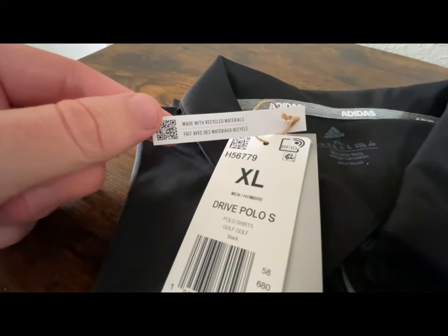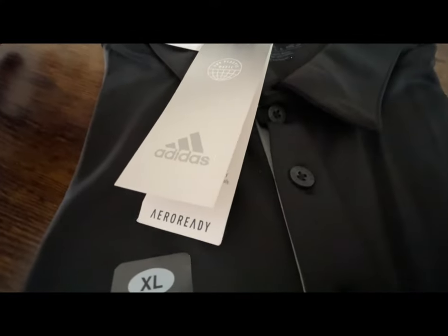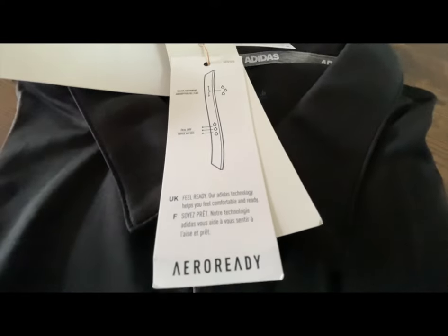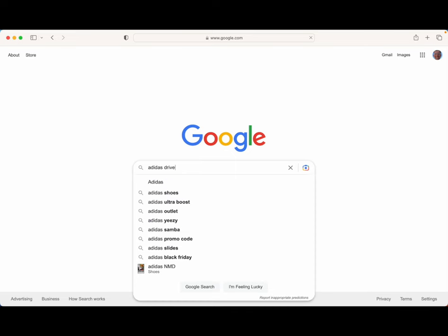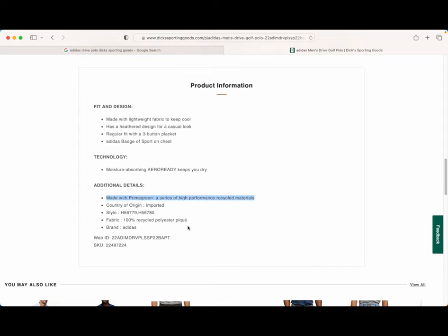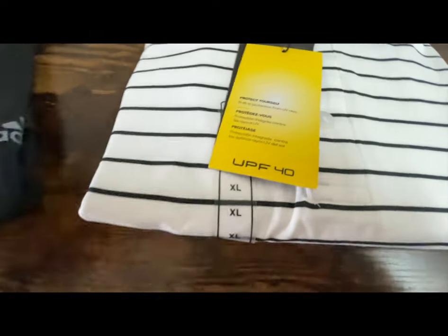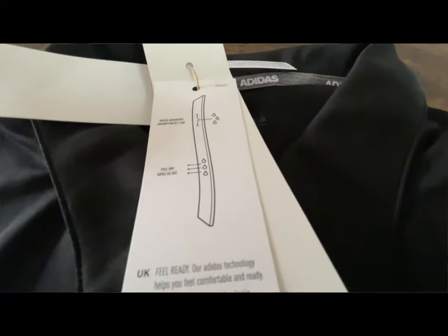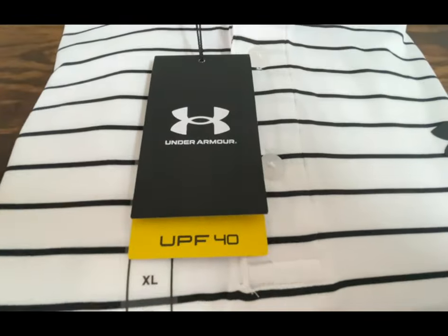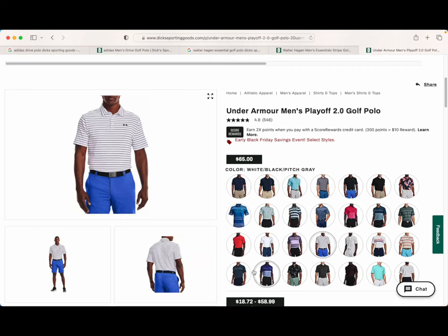A couple of things I wanted to point out: it's kind of inconsistent what you get in-store versus what you get online. In-store, looking at the Adidas shirt's tag, it comes with technology called Aero Ready, which is 100% recycled polyester. All of these shirts are 100% polyester — the Under Armour shirt is about 96% polyester. The strange difference is that the Adidas does not advertise UPF, while the Under Armour has a UPF rating of 40. Both are polyester, but only the Under Armour and the Walter Hagen shirts have a UPF rating.